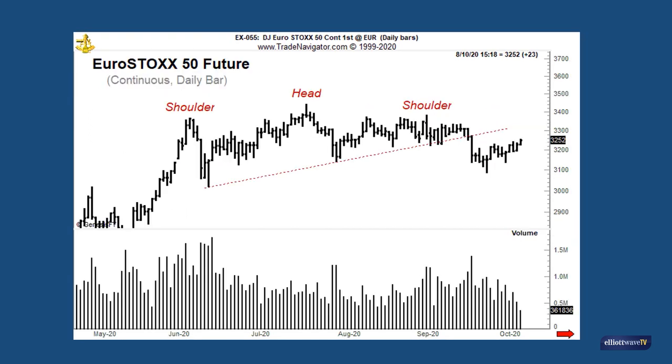That decline, as this chart of the futures contract shows, occurred on expanding volume, increasing the probability that a significant top has been formed.